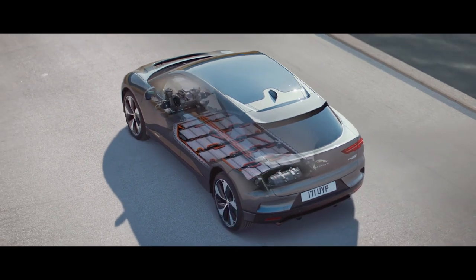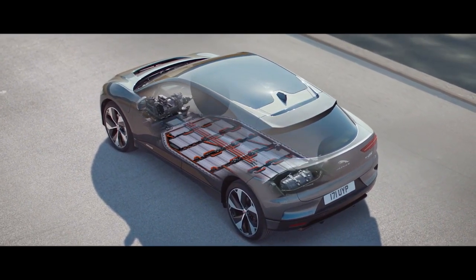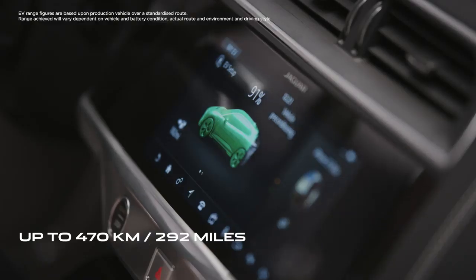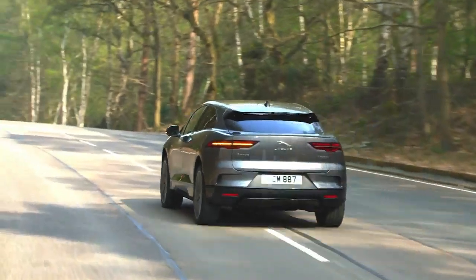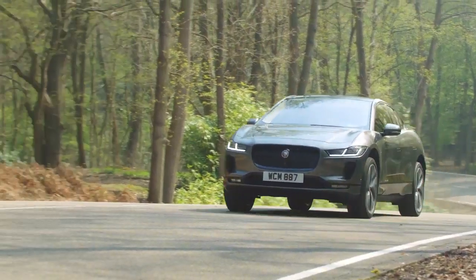At its heart, the I-PACE has a state-of-the-art 90 kilowatt-hour lithium-ion battery that delivers a range of up to 470 kilometres or 292 miles on the official WLTP test cycle. Put another way, that's enough to get you from London to Brussels on a single charge and still have enough range to take in some of the sights when you arrive.